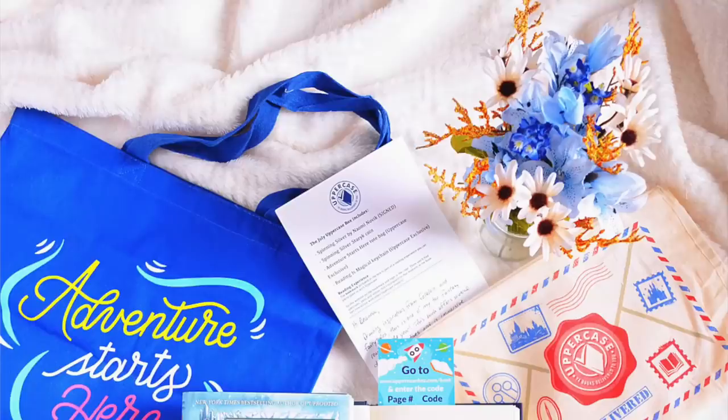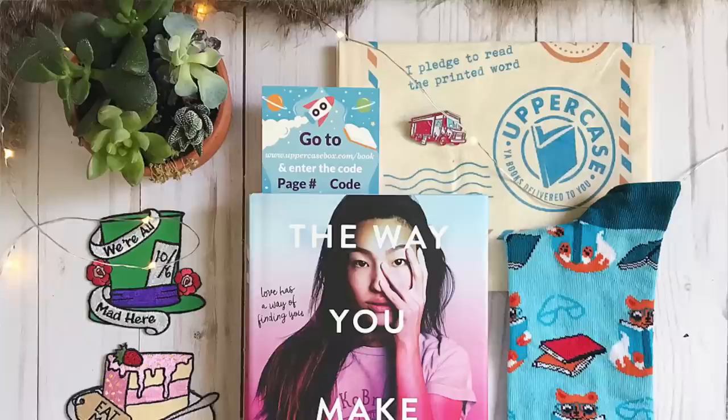Moving on to non-themed boxes — I don't have a ton to share because a lot of book boxes are themed, especially YA ones. The non-themed one I always talk about is Uppercase Box. Uppercase is a YA book box with no specific genre — anything within YA can be sent, and you just never know what the book is. They give very vague hints. Uppercase also only sends one to two bookish items, so it's great if you just want the book without all the frills. Uppercase Box is $23 plus shipping.